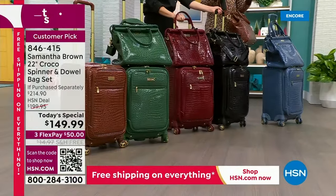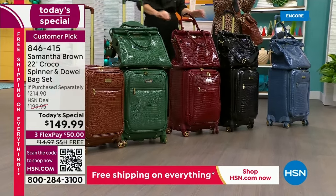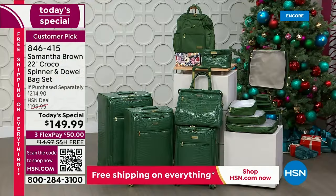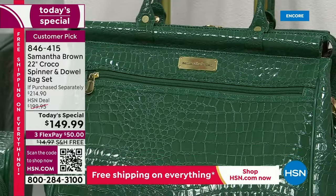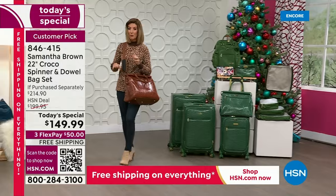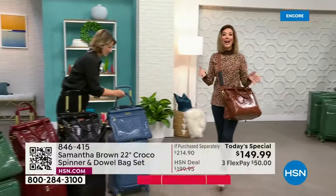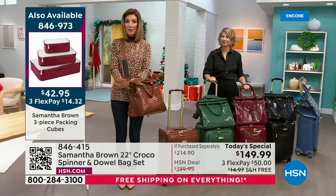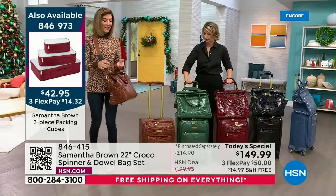There are matching pieces available: a matching wallet, cosmetic bag, packing cubes, and larger spinners in 26-inch and 30-inch. You'll only have one day with all of Samantha Brown's items in inventory — from packing cubes to backpacks to wallets to big spinners — all available in the same great colors as Today's Special. This is the last Today's Special of the year from Samantha Brown, so she wants to make sure you have everything ready for all your holiday trips.